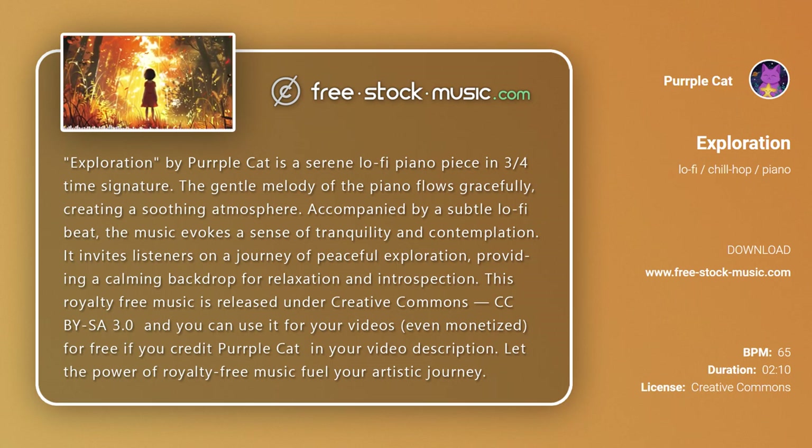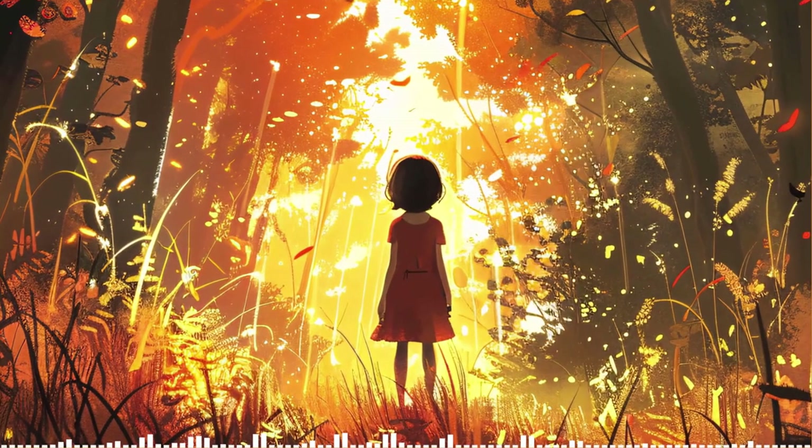Let the power of royalty-free music fuel your artistic journey. Thank you so much for watching.